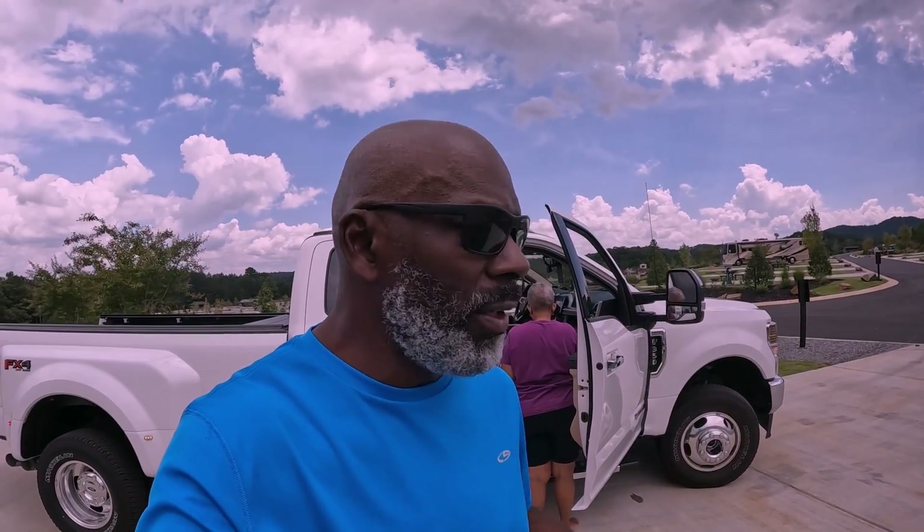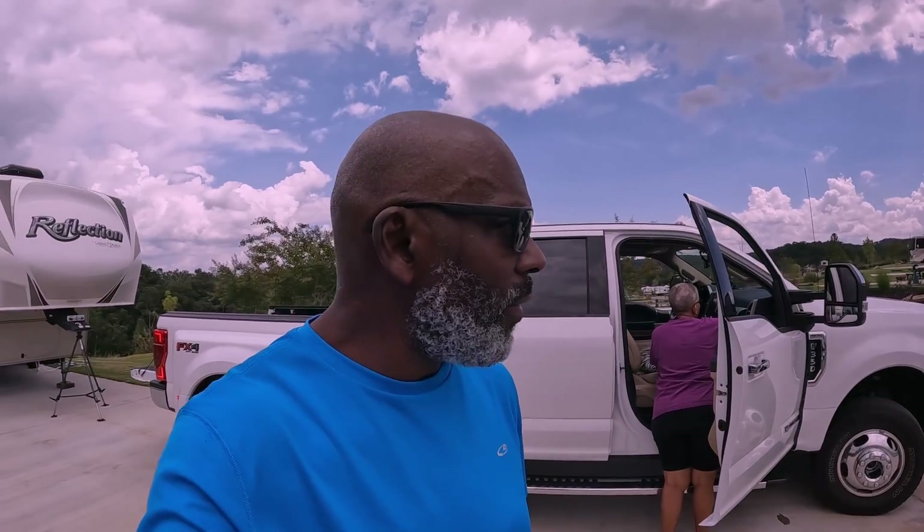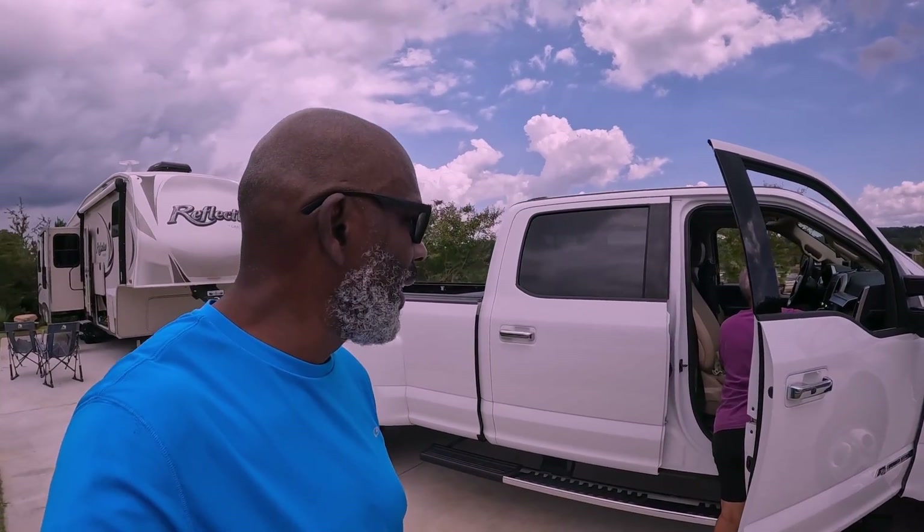We just arrived at Tolona Ridge RV Resort in Ellijay, Georgia, and I can tell you just by looking at it, it's a fairly new resort, but man, it is nice, it is very, very nice. Would you say? I would say it's nice guys, it is nice.